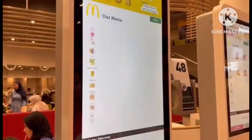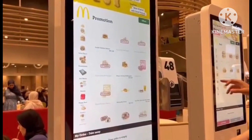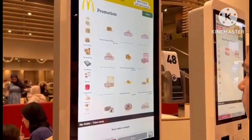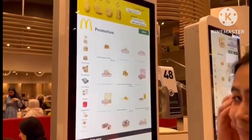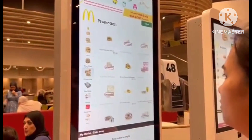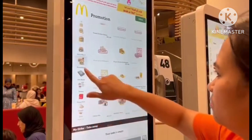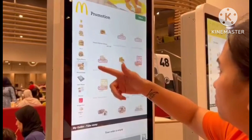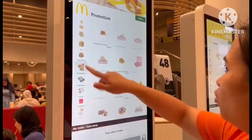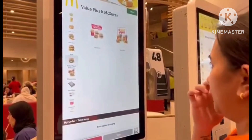So now we decided to order at McDonald's because we are all hungry. And of course, we should video it so that I have something to show you guys on my YouTube channel. We will try to order using this big self-order monitor so you can also see how to order using it. All McDonald's branches have this to minimize the queue at the counter area.